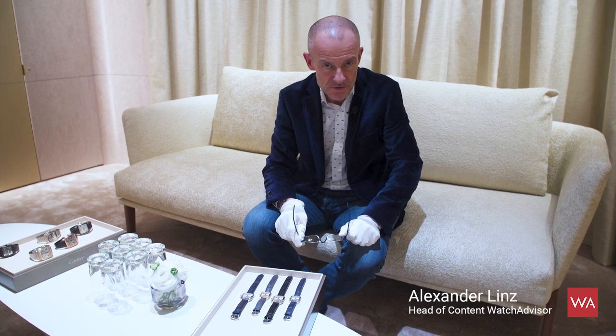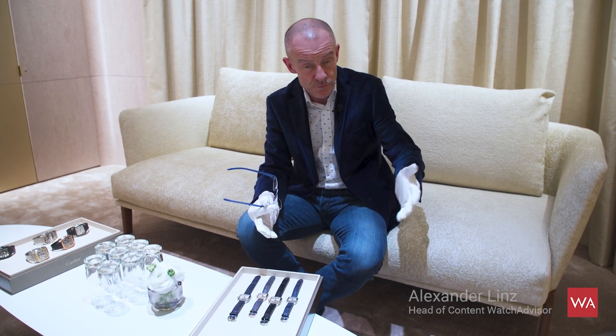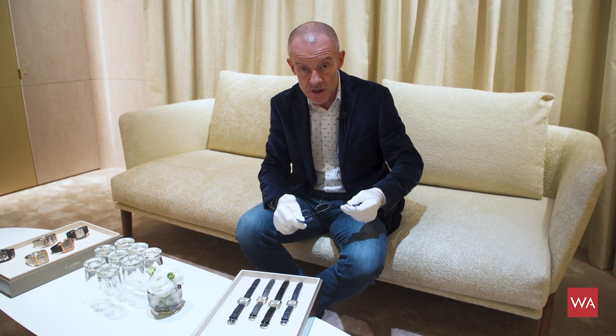Welcome everybody, I'm Alexander Linz, head of content of watchadvisor.com, reporting live from the SIHH 2019. I am at the installation of Cartier — it's the biggest booth here at the SIHH, a really huge section and part of the show.